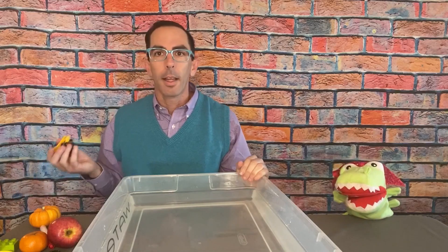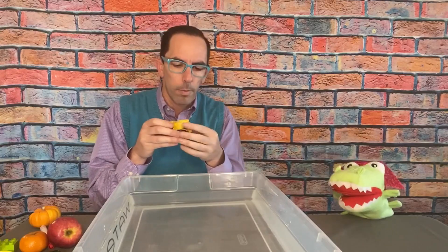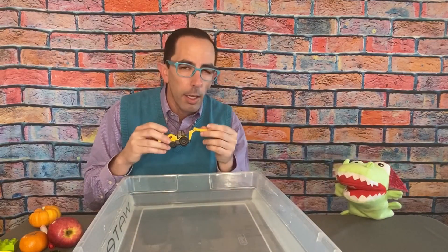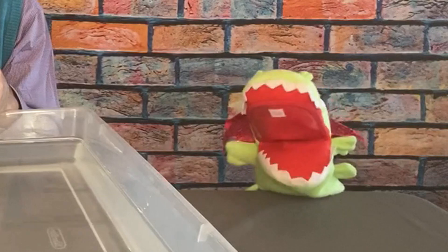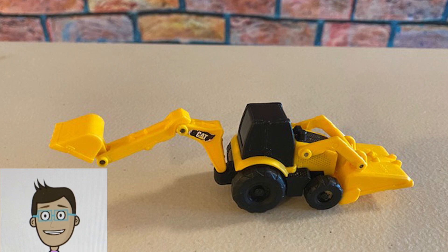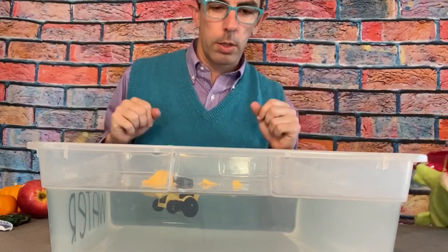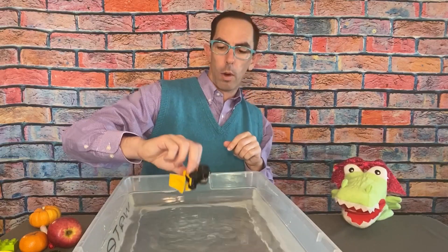The next object is a backhoe — it's like an excavator and a bulldozer. It's a plastic toy. What do you think Allie — will this sink or float? It's plastic, not metal, it's light. Maybe because it's light it'll float. I think it's going to float too. Kids, what do you think? It floats! I wonder if I put water in the bucket — nope, it didn't sink. That floats.